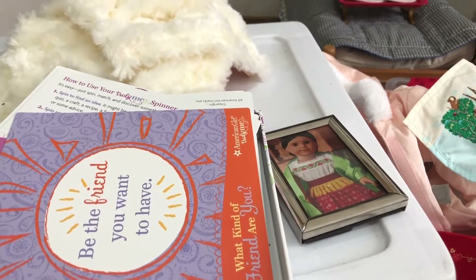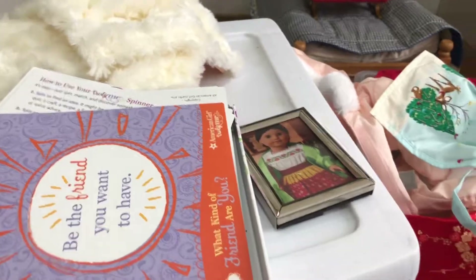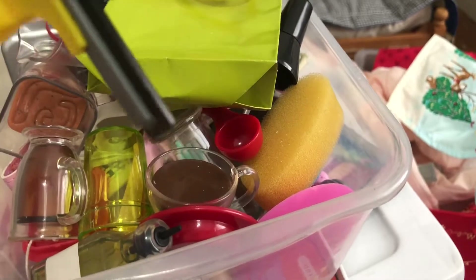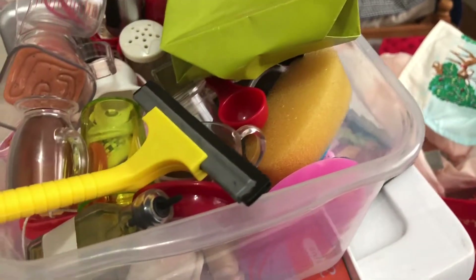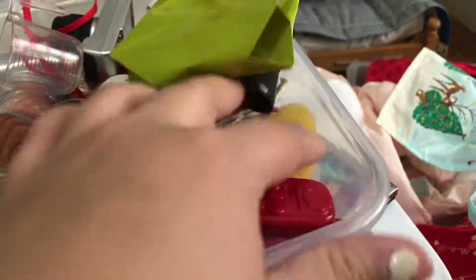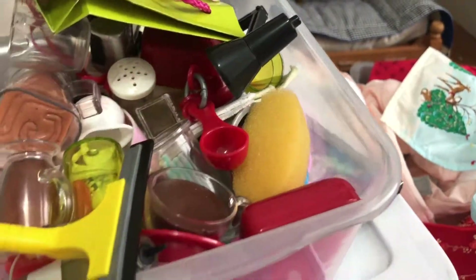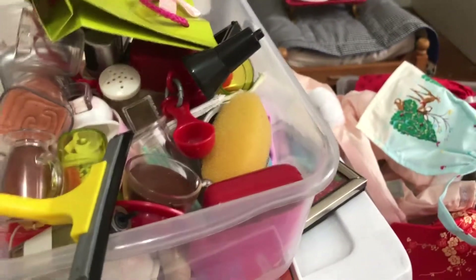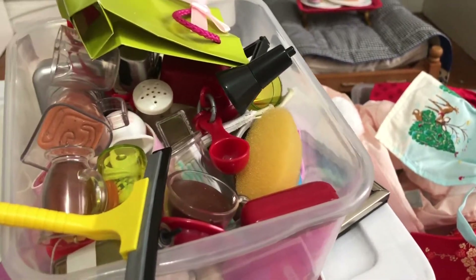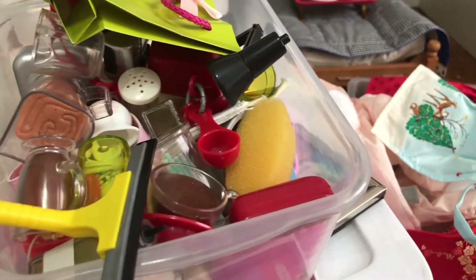If you guys just like roaming through my stuff I'm totally down to do that. What is this food doing here? What is this telephone doing here? It's a hot mess, guys. Let me know if you like these kinds of videos, and don't forget to like, comment, and subscribe, and hit up that Instagram too. Bye guys!